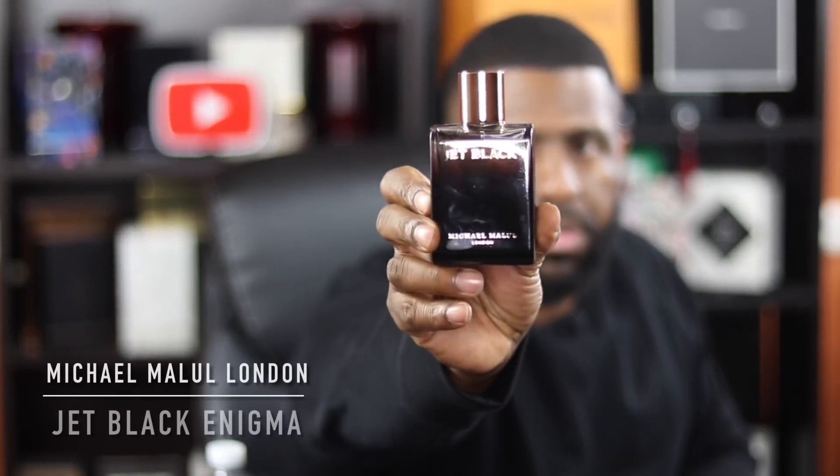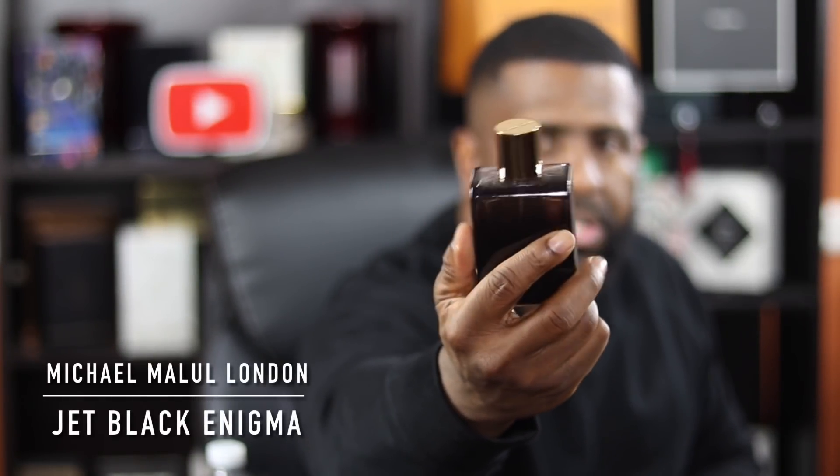Here's what the bottle looks like — I'm going to let you guys get a look at it. It actually looks black. This bottle is actually different from the original Jet Black because it has this nice gold cap on it. It says Michael Malone on top and it says Jet Black. I want to spray it, give you guys my initial impressions, and look at the notes — tell you guys what's inside of it. The spray is pretty good, guys — it gives a nice mist. So let's see what Jet Black Enigma smells like.